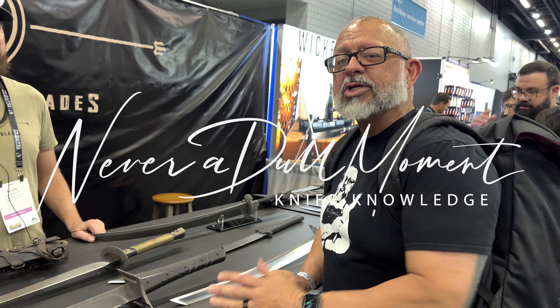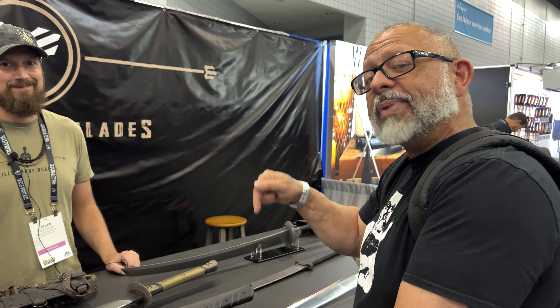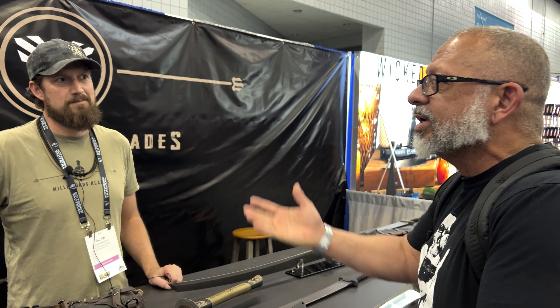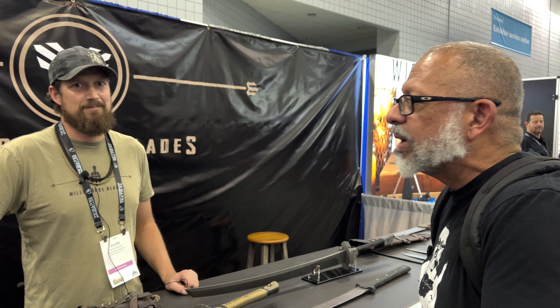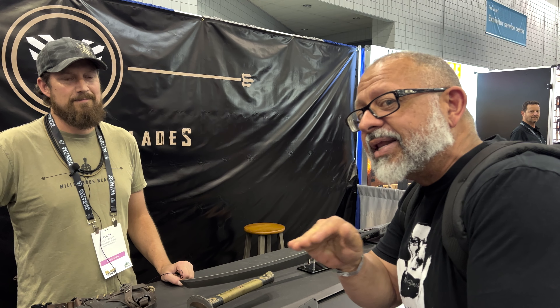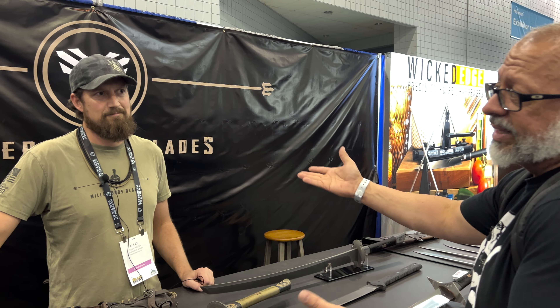We're back at the 2023 Blade Show — this is Never a Dull Moment channel. We're at the Miller Brothers booth at the back of the main room. This gentleman is going to give us a little tour of what they've got going on right now. When I say right now, it's because some of the things you see in front of us haven't been available for a while, nor will they be again.